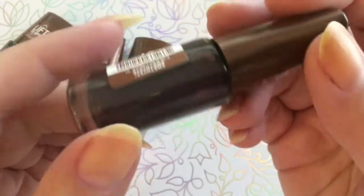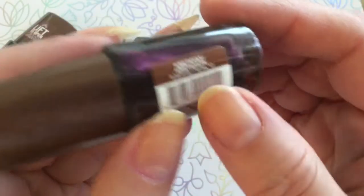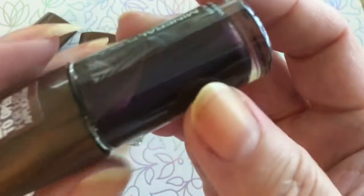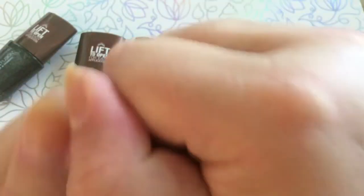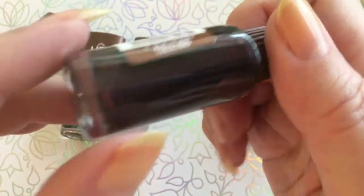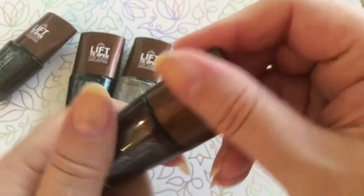Then I got this one — the light doesn't do it justice because it's a really pretty amethyst color, and that's also what it's called: Amethyst. When I turn it you can see the color shifting. It has a very nice purplish color with some shimmer. Looks very pretty — let's see how it looks on my nail.